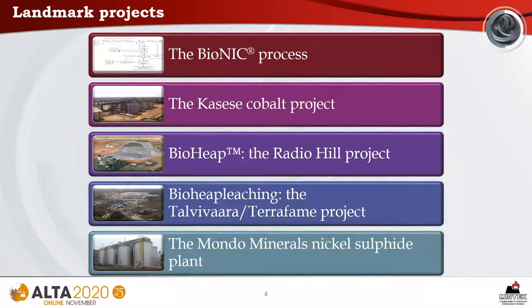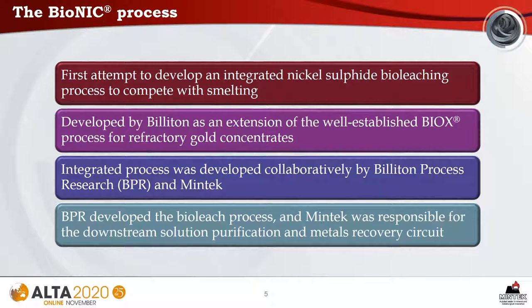To assess progress, we will examine case studies of five landmark projects, emphasizing projects that either reached an advanced stage of development or achieved commercial application. These are the five landmark projects that we will evaluate. The Bionic process was the first attempt to develop an integrated bioleaching process for nickel sulphide that could compete with smelting.